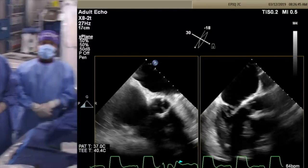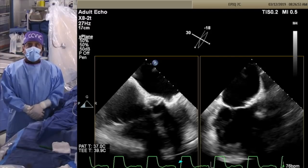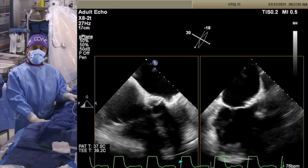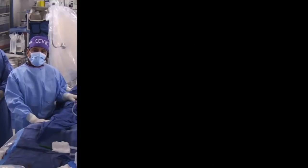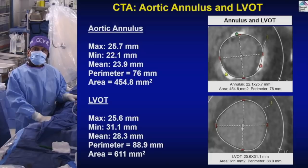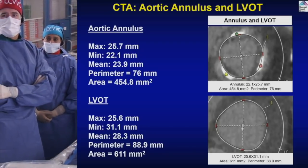Going back to the CT planning slides. This is a 25-millimeter Perimount valve and we confirm all measurements on CT. The annular plane gives a perimeter of 76, area of 454 square millimeters, and a mean diameter of 23.9 — almost 24 millimeters. The LVOT gets significantly larger than the annulus.